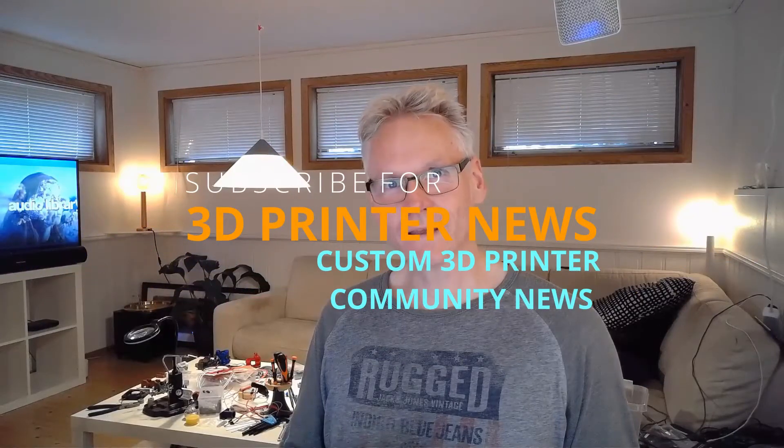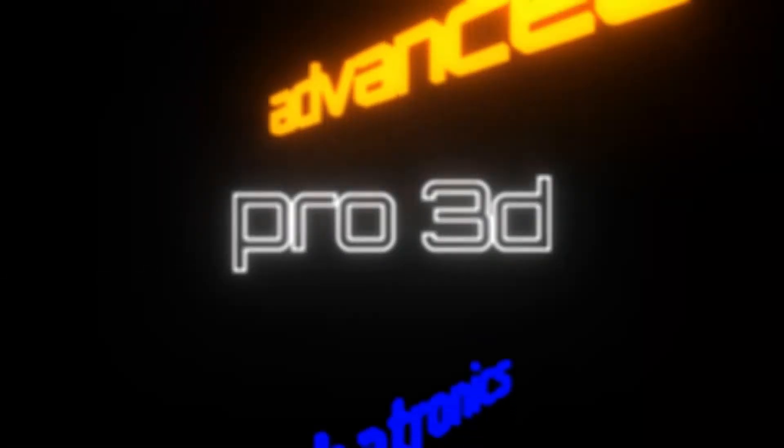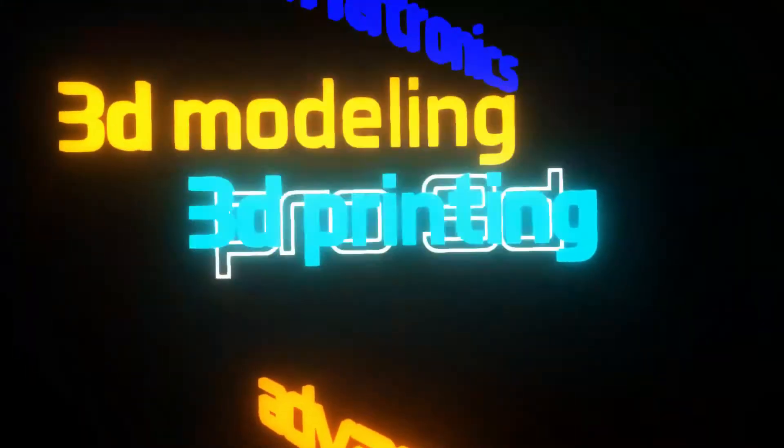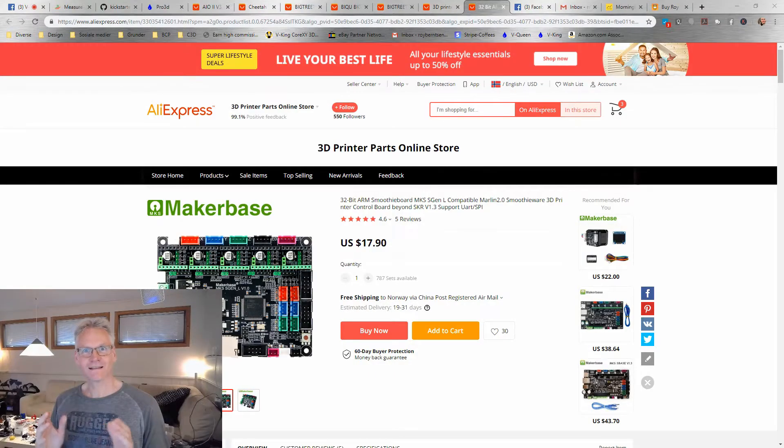If you're into custom 3D printing, stay tuned for news from the 3D printing community and we're going to have a look at some components which arrived in Valhalla recently. First, let's go to the market and see what's going on — and of course there are the 32-bit controllers all over the place now.